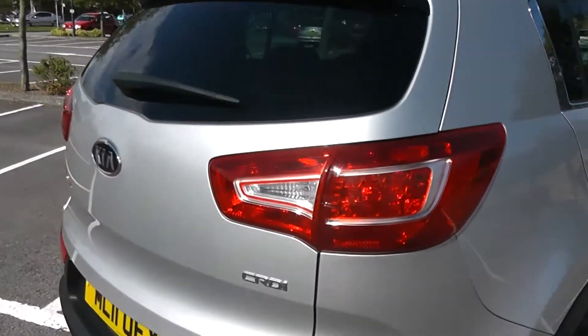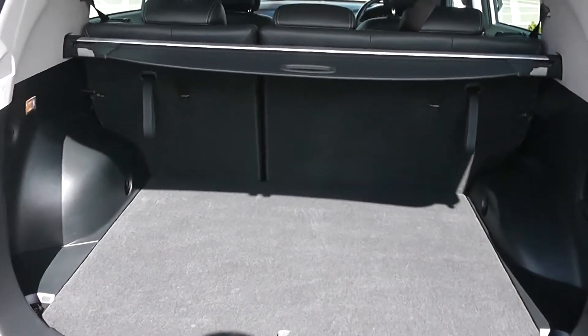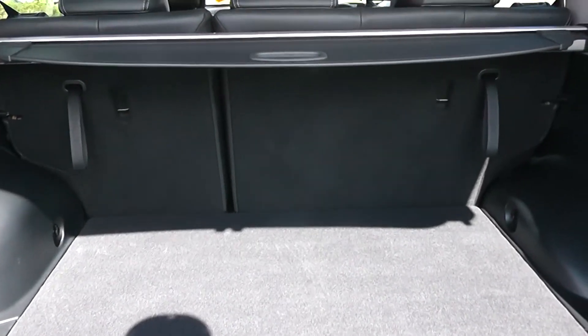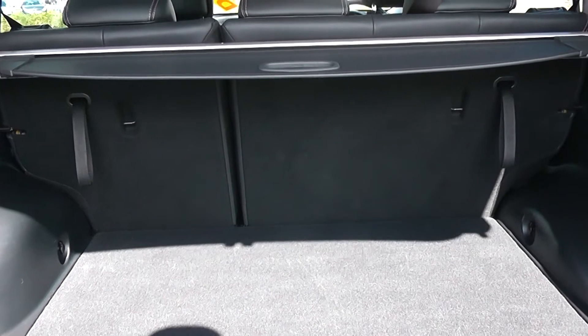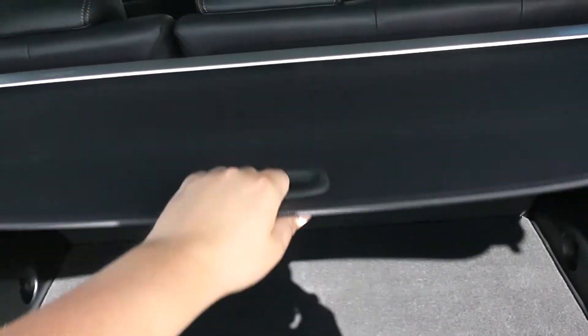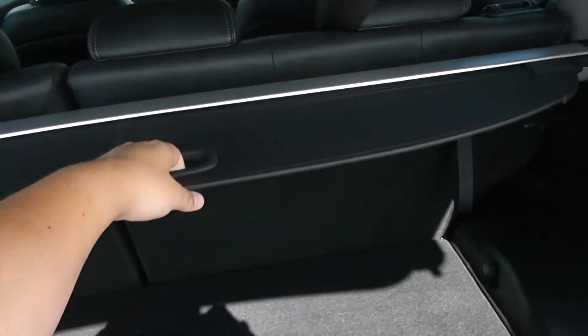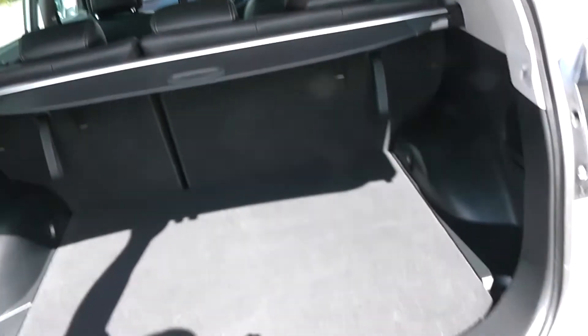I'm going to go inside now, starting with the boot. As you'd expect from a big vehicle you have a big boot space with a 60-40 rear seat splitter, should you need to pop the seats down to accommodate some extra luggage, with a courtesy interior light to the left hand side as well as a 12 volt power outlet. Underneath you have a full size spare, and additionally you have a sliding boot cover to hide any items in your boot space.